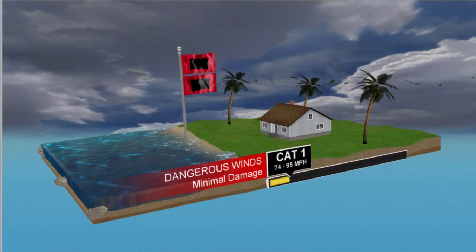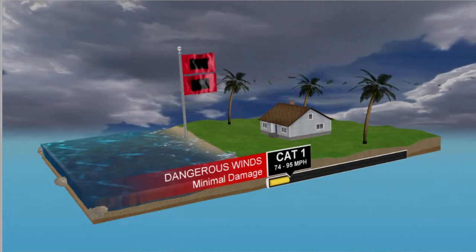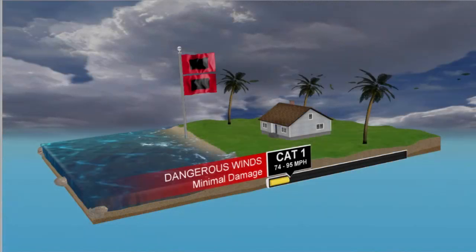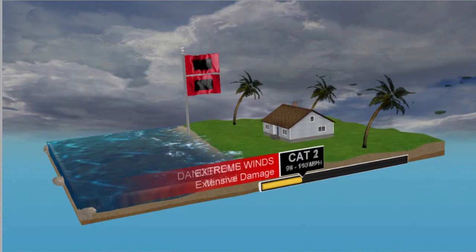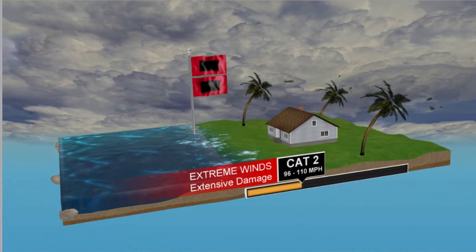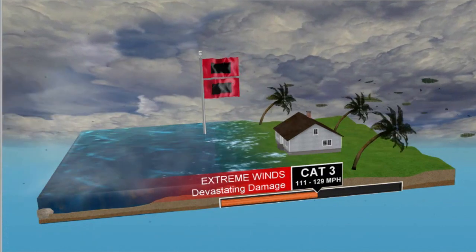We rate and categorize hurricanes according to their wind speeds — it's called the Saffir-Simpson scale. For a storm to become a hurricane, it has to have winds of 74 miles per hour or greater. It becomes a Category 1 — usually minimal damage. Category 2 brings an increase in storm surge and winds of 96 to 110 miles per hour. Once it gets to Category 3, it becomes a major hurricane, and I'm going to show you a forecast for this upcoming season about how many major hurricanes are anticipated.